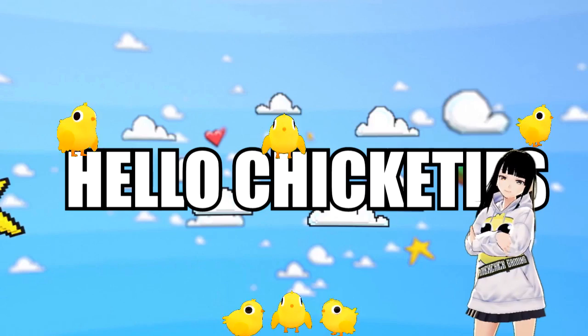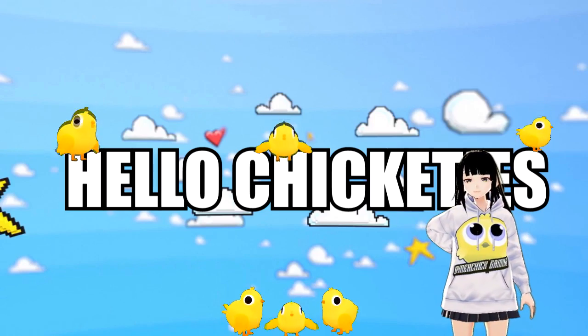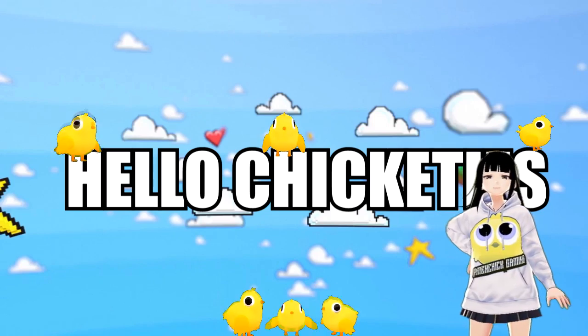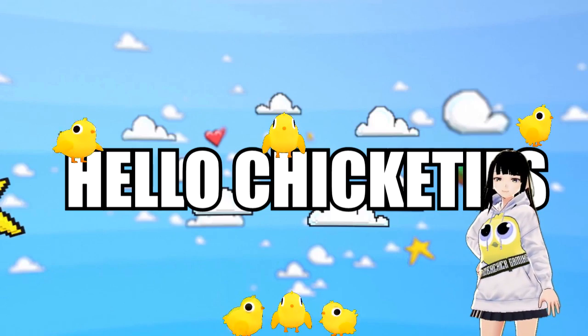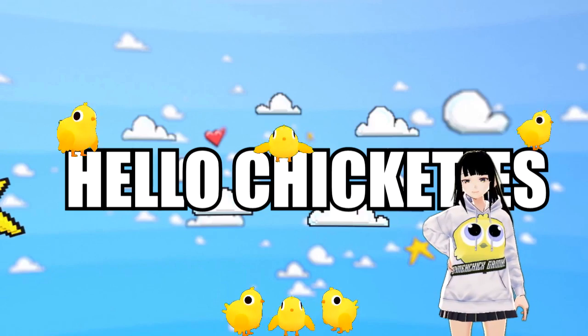Hello once again my chickadees. Game & Chick is back once more with another review. Before we hop to it, I'd like to give a big thank you to the folks over at Sega for providing me a review copy to make this review possible. Thank you so much! So now with that out of the way, let's go!